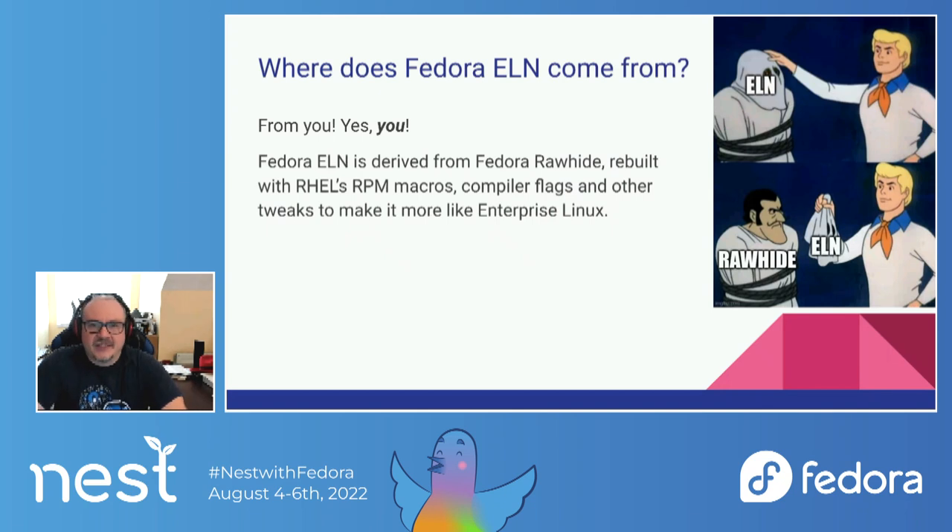Where does Fedora ELN come from? ELN comes from Rawhide. What we do is we take Rawhide and the Rawhide disttag. We have a selection of packages that we know we want to have in RHEL plus their dependencies and build dependencies. And we set up an automatic rebuild system that will go ahead and build all those packages with RHEL RPM macros and RHEL's compiler flags, which affects things like performance tweaks and which hardware is supported.